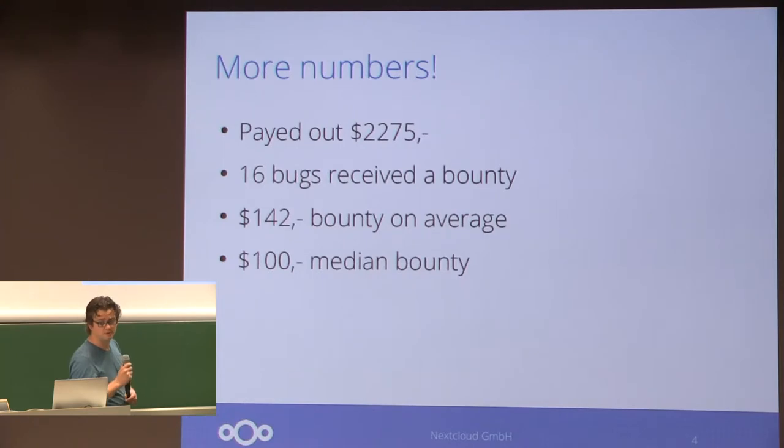We paid out almost $2,300 in bounties. 16 of the 36 bugs qualified for a bounty under the conditions we have set. On average, it's $142 we pay out, but the median bounty is $100, so there were one or two that got a bigger bounty.